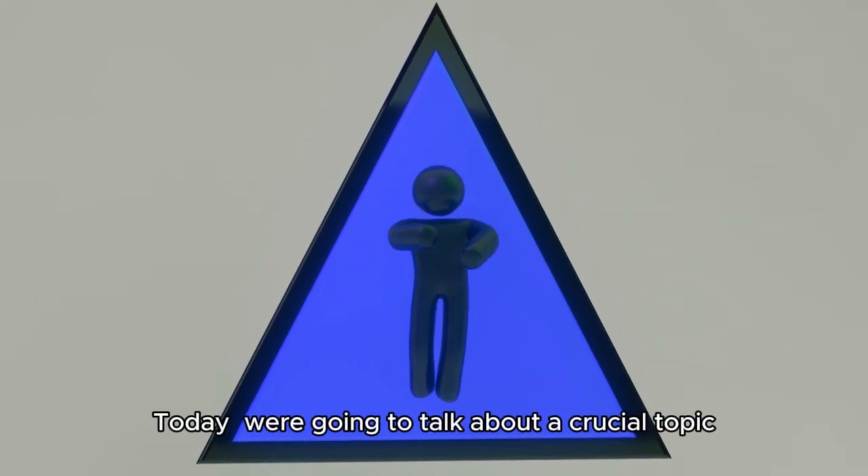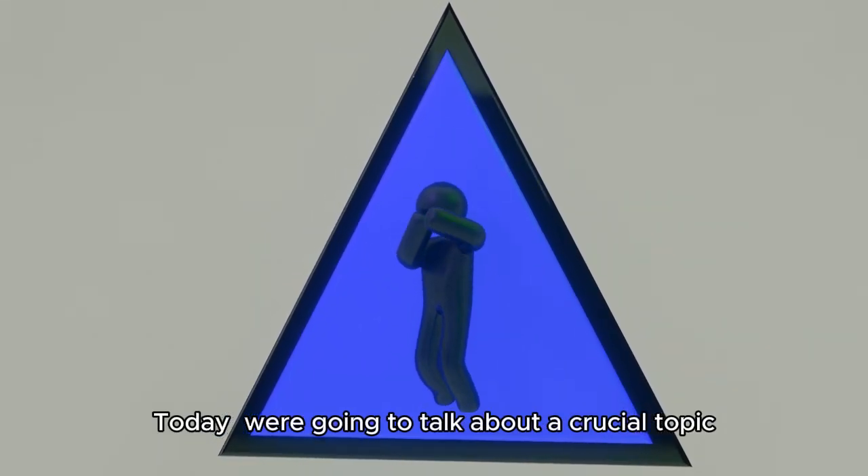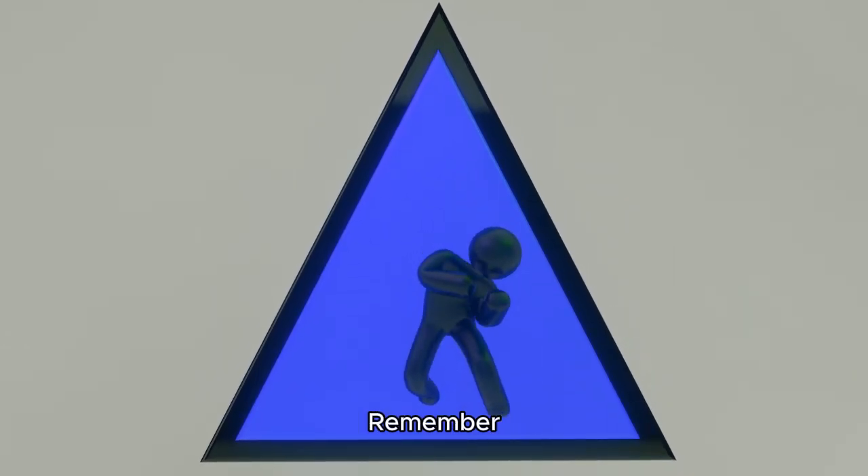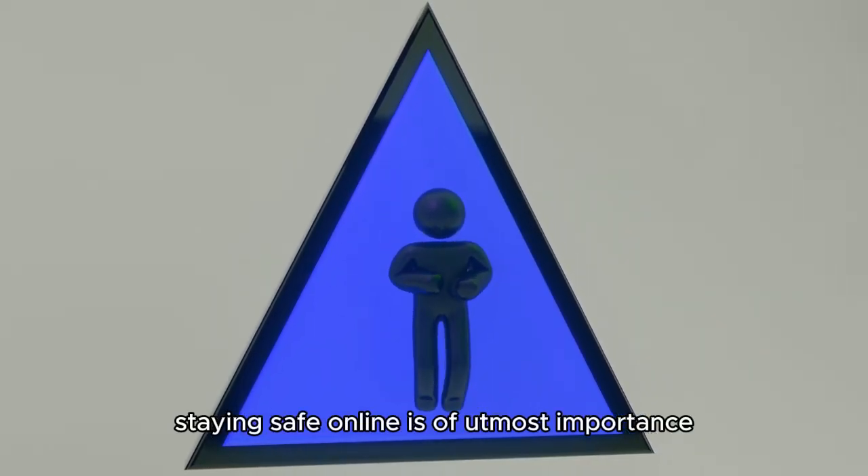Hey there, everyone. Today, we're going to talk about a crucial topic: how to identify fake websites. Remember, staying safe online is of utmost importance.